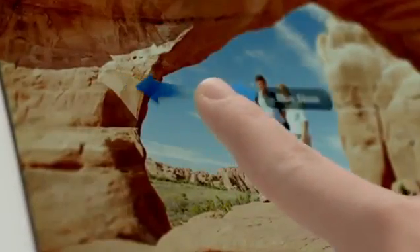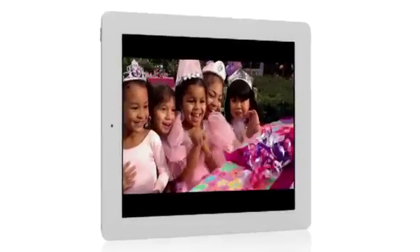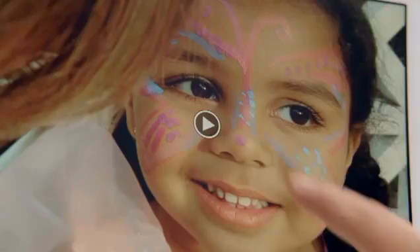These new iLife apps open up all kinds of possibilities for the iPad. The iPad introduced the world to an entirely new way to experience technology, and now with the new iPad we've taken an experience that millions of people love and made it profoundly better. It's the ultimate iPad, and we think it's going to change how you see and do just about everything.